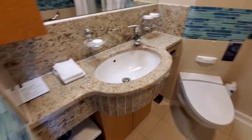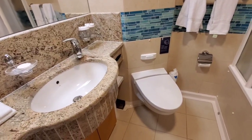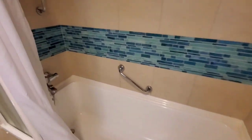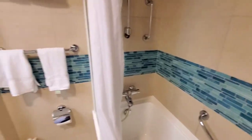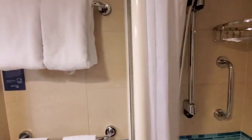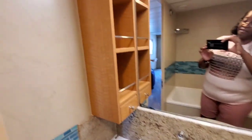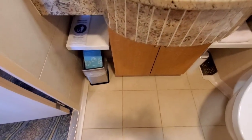So this is a standard bathroom — nothing fancy. It does have a step-up shower into a tub, a tub-shower combination. I don't know if those are the real Salt and Breeze amenities; sometimes they just refill them with the regular stuff — we've had that happen on a couple of ships. It has some cubbies there for you.